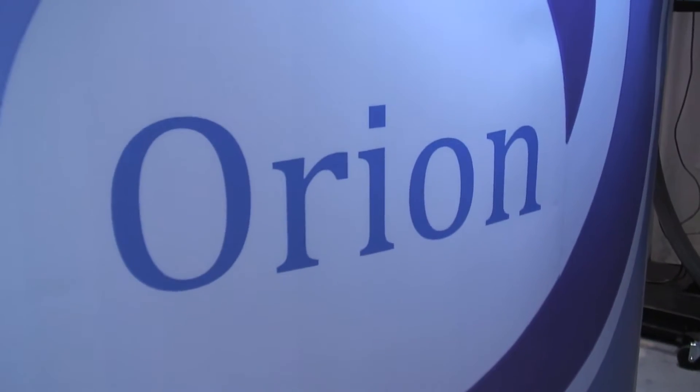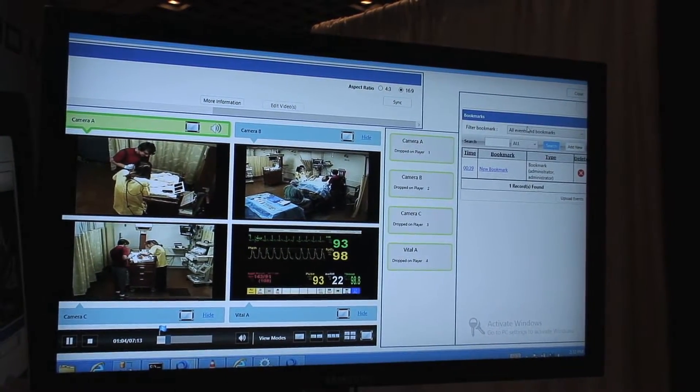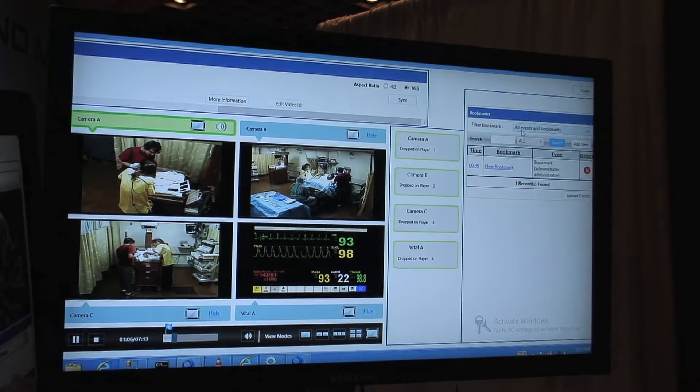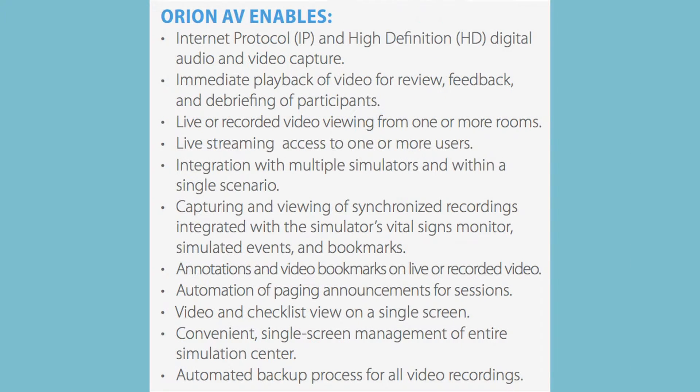Orion is the next generation of the EMS simulation clinical skills product. Our previous model was the Arcadia platform. With Orion, we introduced the ability to have mobility, the tablet approach, and a very simple user interface but also the feature functionality that separates us from others in the industry.